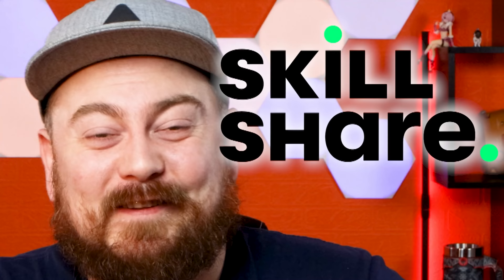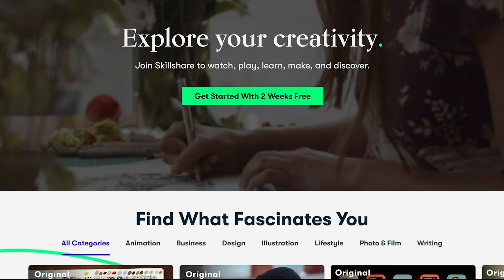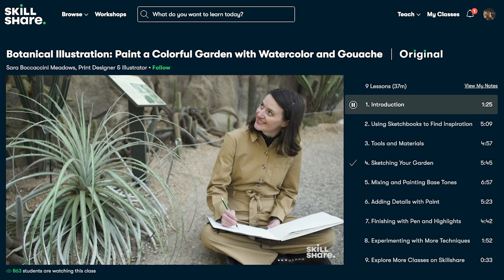But before we get into the mad lad, this video was brought to you by Skillshare. Skillshare is an easy-to-use learning community with hundreds of different classes to master or improve your skills. Whether you are a beginner or not, there is always something new for you to learn. Skillshare can help you learn, grow, and connect through knowledge and creativity.